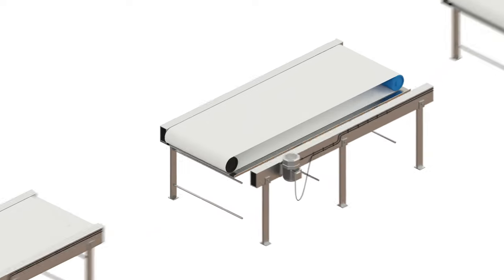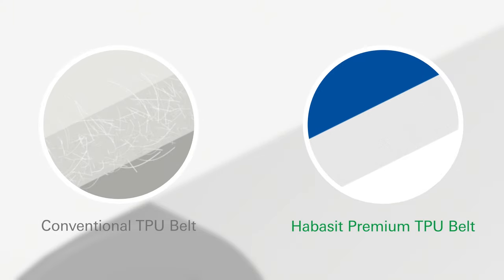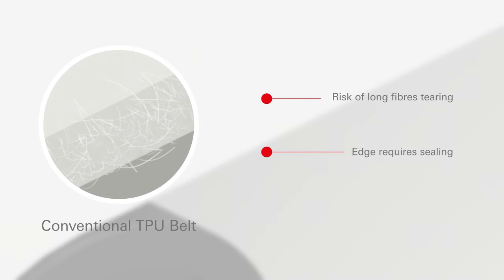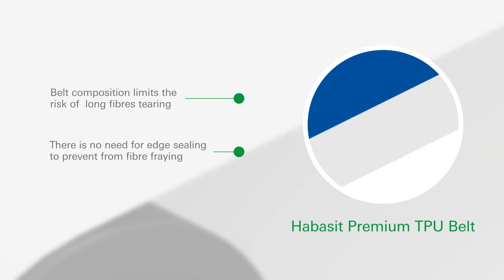If the edges of the belt become damaged, possibly by rubbing against other equipment in the production environment, there is a risk that long strings of fiber will get into the product. To avoid this, the edges of conventional belts need to be sealed for extra protection. The unique design of the Habesit Premium TPU belts — a combination of spun fabrics and knitwear — limits the risk of long fibers tearing off.